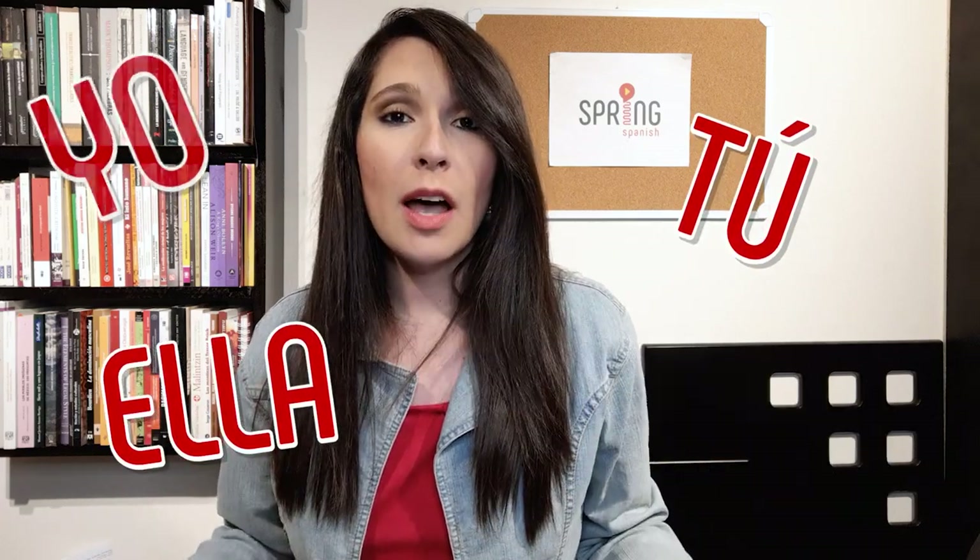So, you're in a conversation in Spanish, you've been listening to your conversation partner and you're getting ready to say something, but suddenly you've forgotten the correct conjugation. You start rattling off the verb conjugation table in your head: yo, tú, ella, nosotros, blah, blah, blah.